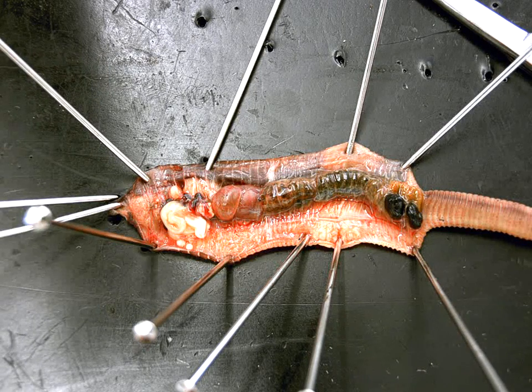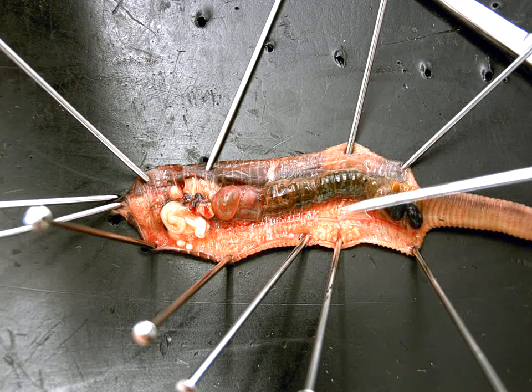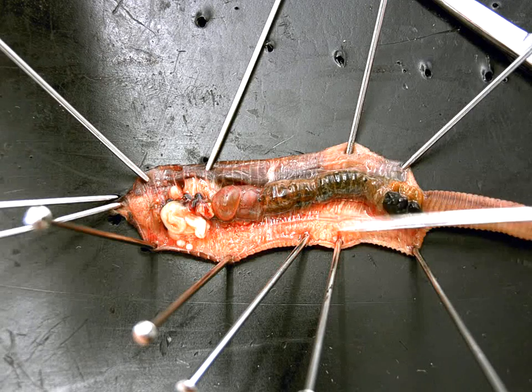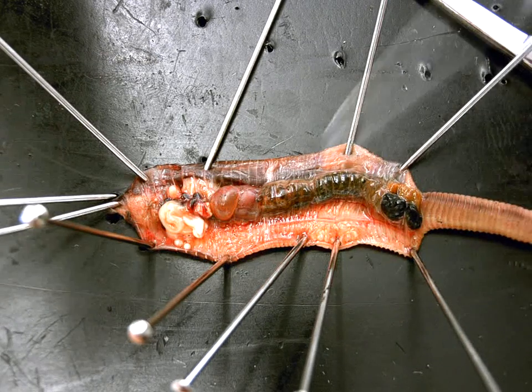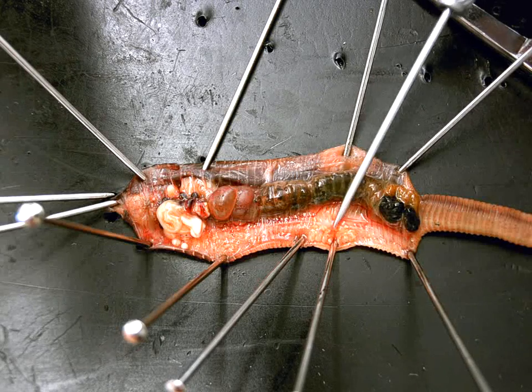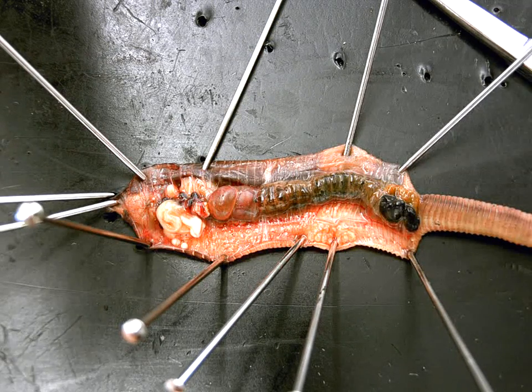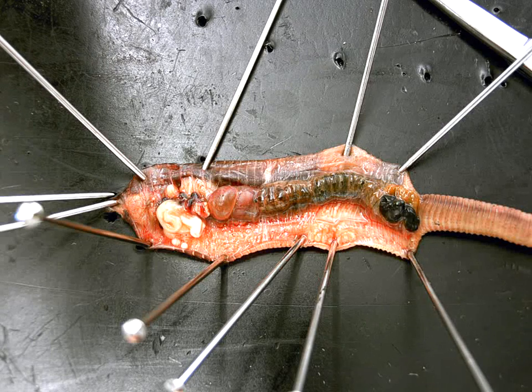Now, directly next to the ventral blood vessel — in some of yours it's not as clear, but you definitely want to see if you can find yours — you should see this white line here. I'm going to pick it up under my probe. What is that white line running right here? The nerve cord — that's the nerve cord, and it's on the belly, so we call it the ventral nerve cord.